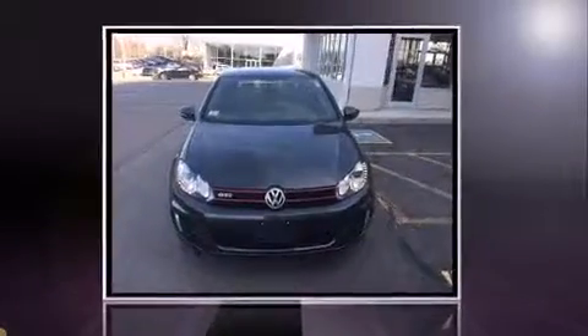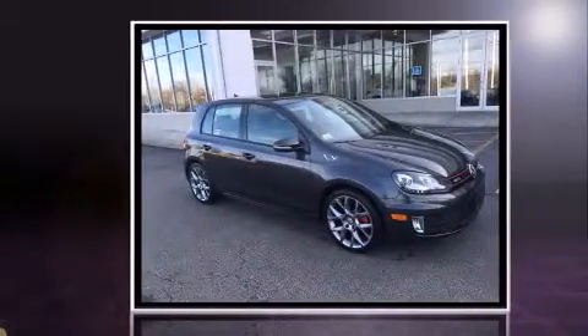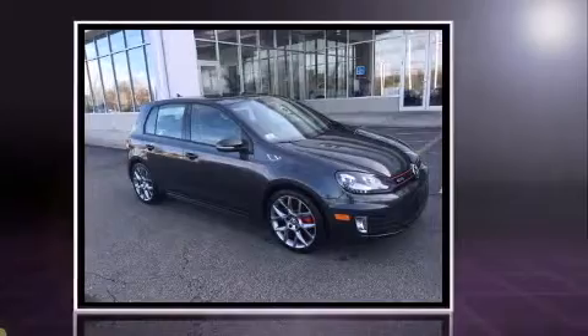Familiarize yourself with the 2013 Volkswagen GTI. With just over 10,000 miles on the odometer, you can be confident that this pre-owned vehicle will provide you reliable transportation.